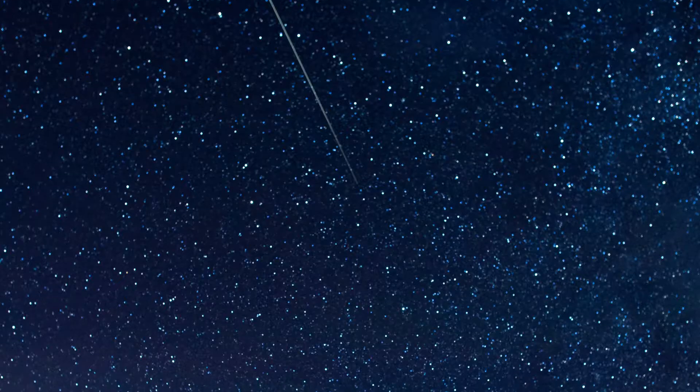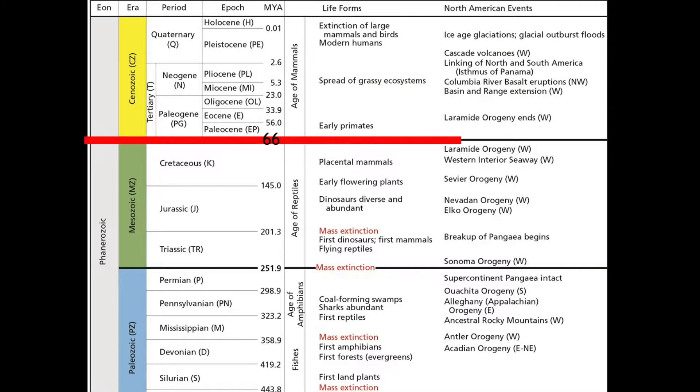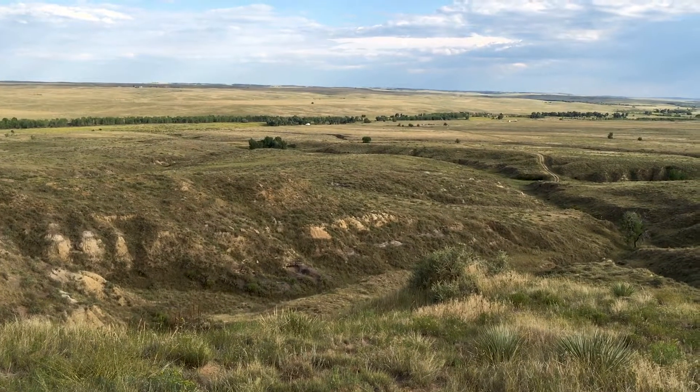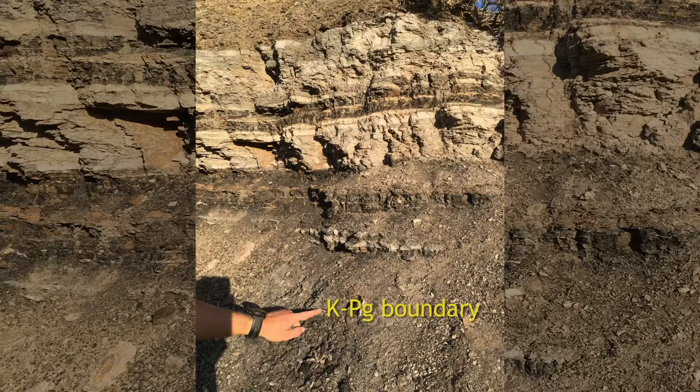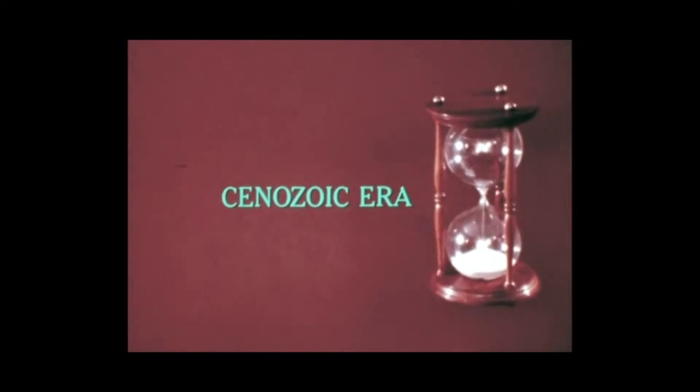Little did the T-Rex know that a large meteorite would hit Earth and trigger a mass extinction, wiping out a majority of the world's Mesozoic species, including all dinosaurs except for birds. This planet-altering episode that occurred 66 million years ago is referred to as the Cretaceous-Paleogene extinction event, and is exceptionally well represented at the West Bijou Site NNL in northeast Colorado. It is captured in the fossil record by a thin band of rock known as the KPG boundary, which physically separates the time before and after the dinosaurs, signifying the end of the Cretaceous period and the beginning of a new era, the Cenozoic.